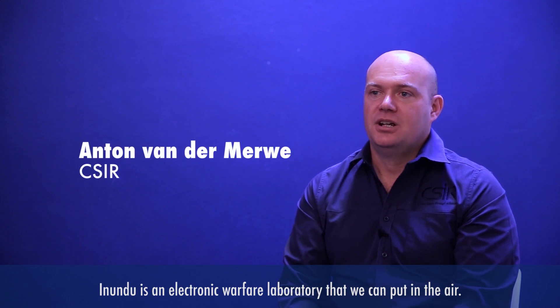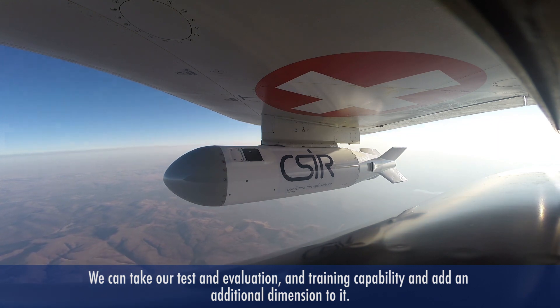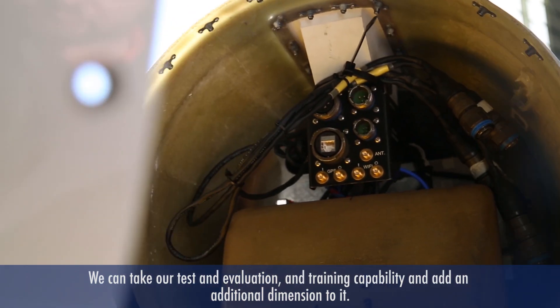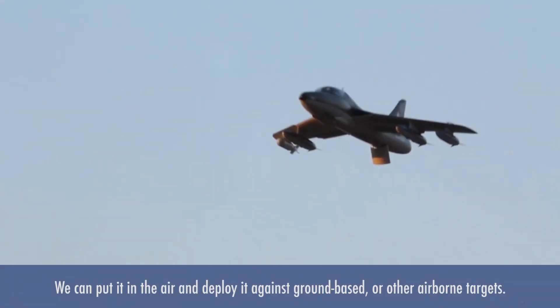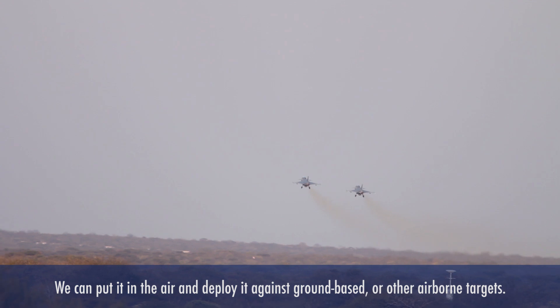In India is an electronic warfare laboratory that we can put in the air. Basically, we can take our test and evaluation and training capability and now add an additional dimension to it. We can put it in the air and then deploy this against ground-based or other airborne targets.